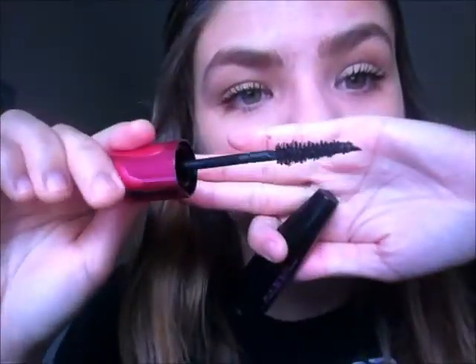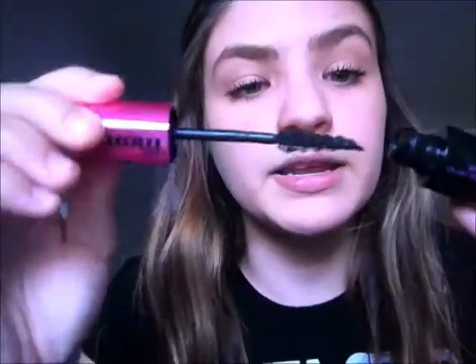The next product that I got was the Volumous Miss Manga Mascara, and I'm in love with it too. I could just marry this and my foundation. So this is what the mascara wand looks like, and it bends but it doesn't break. So yeah, this is what it looks like.